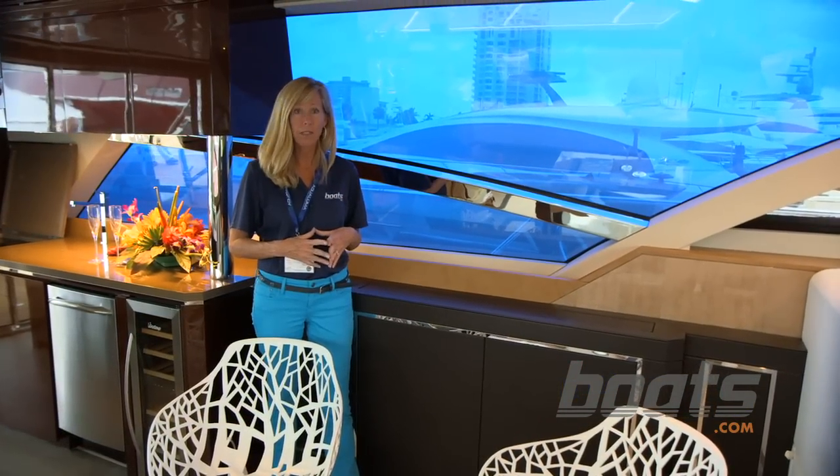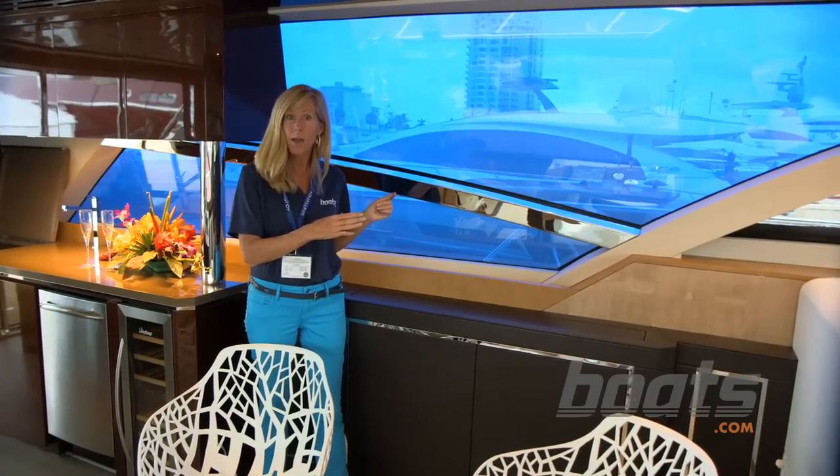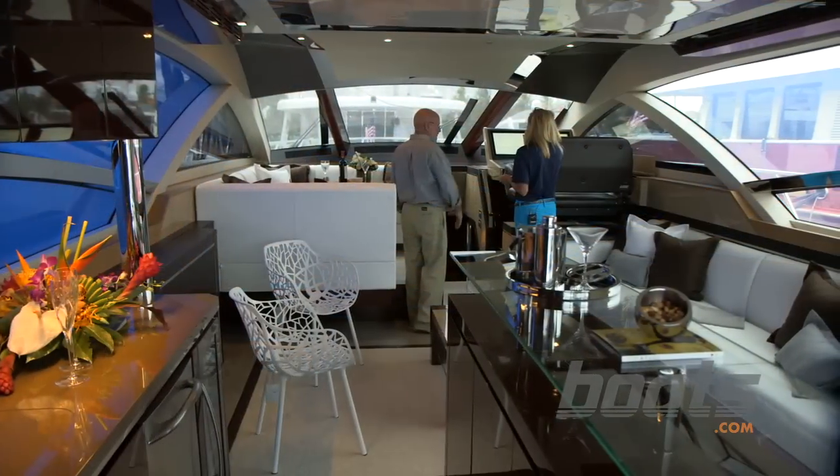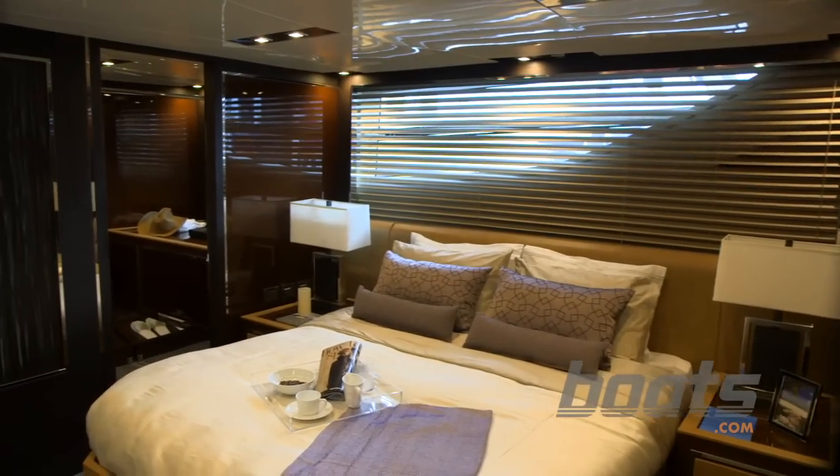A really cool feature here on the 76 is the smart glass. The window tints to blue automatically from clear, so you keep the sun and the glare out of the cabin.